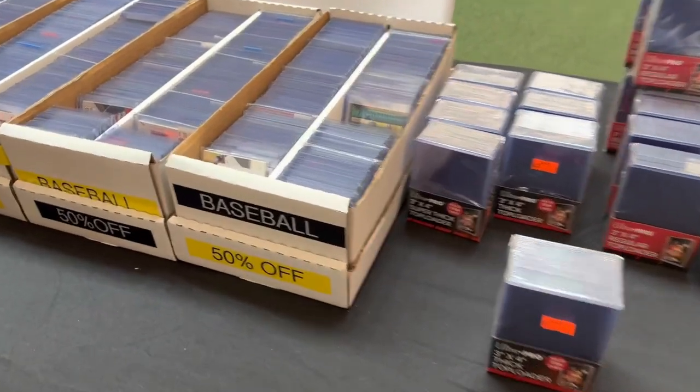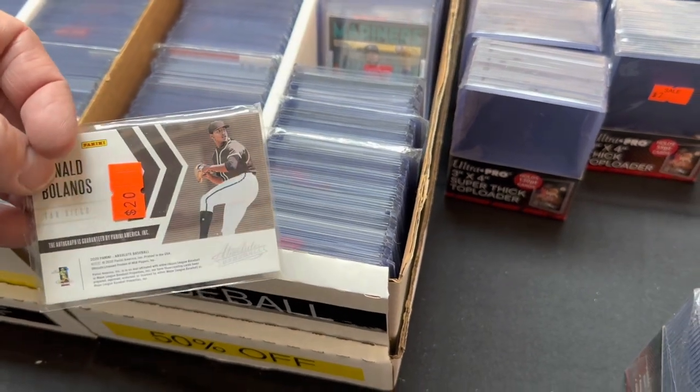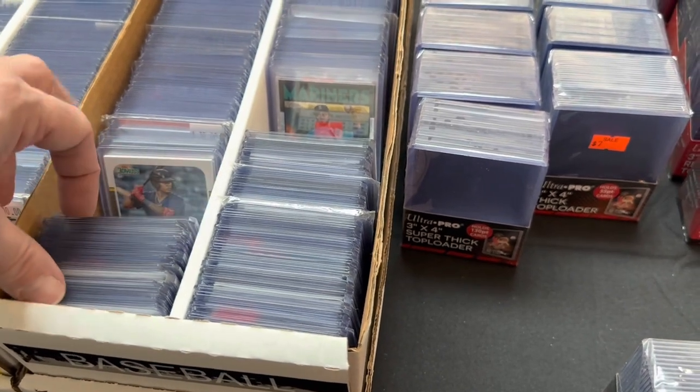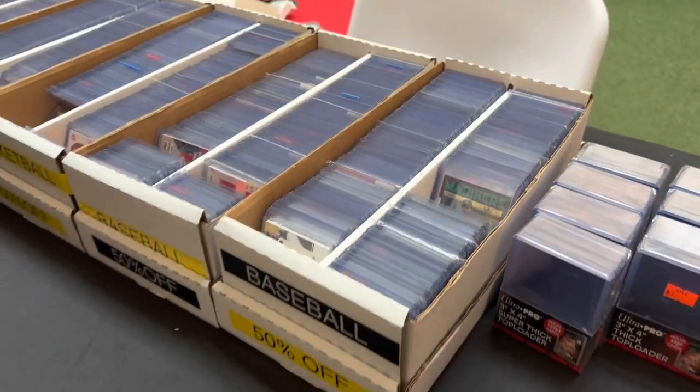The next table up had 50% off on all their baseball cards, and there were some nice ones in there. There were some autographs, some nice rookies in there. I grabbed eight cards from this table — some pretty nice rookie Gold Cup cards of maybe the best player in the game.